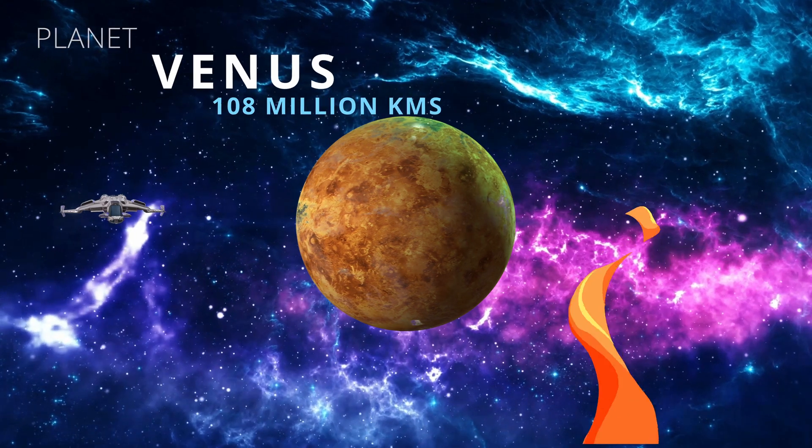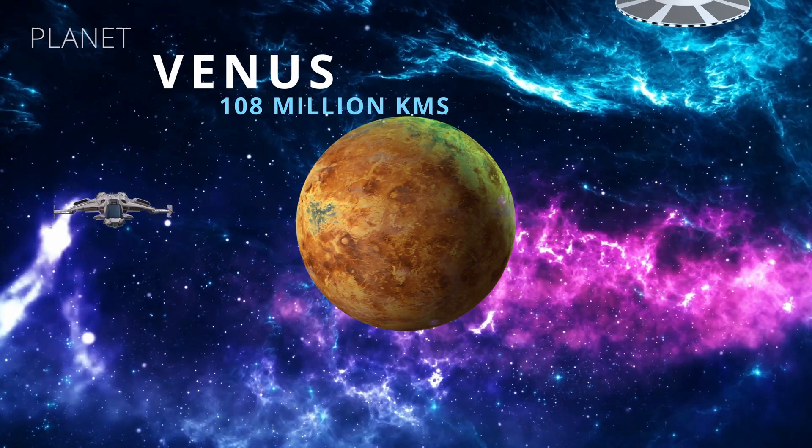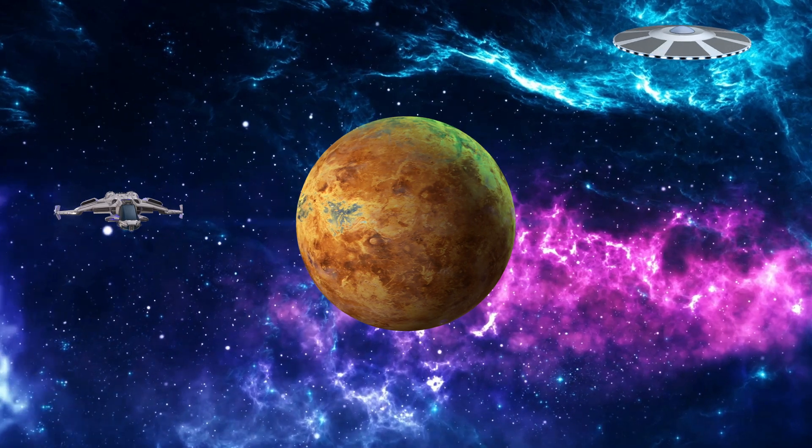Venus is the hottest planet. It's 460 degrees in temperature on average.